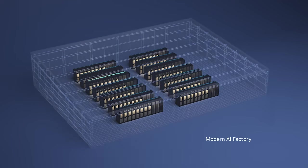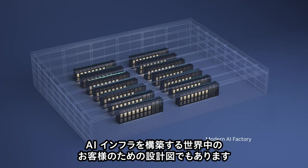NVIDIA DGX H100 is the blueprint for customers building AI infrastructure worldwide.